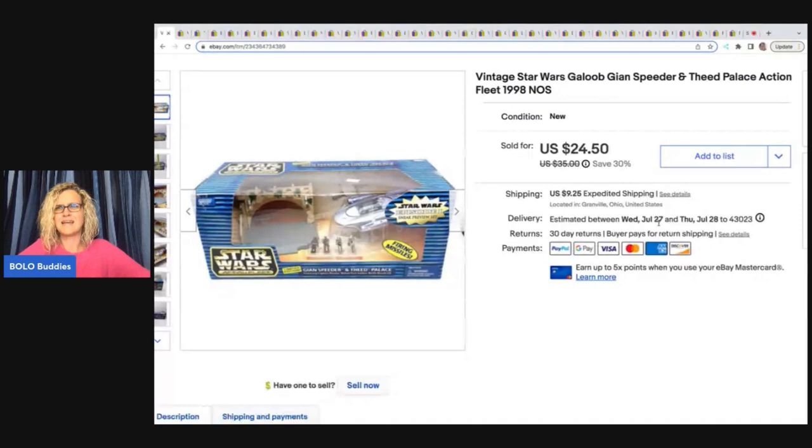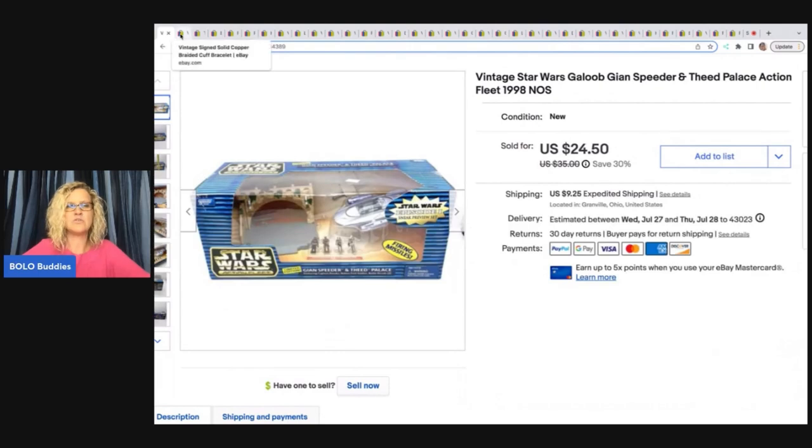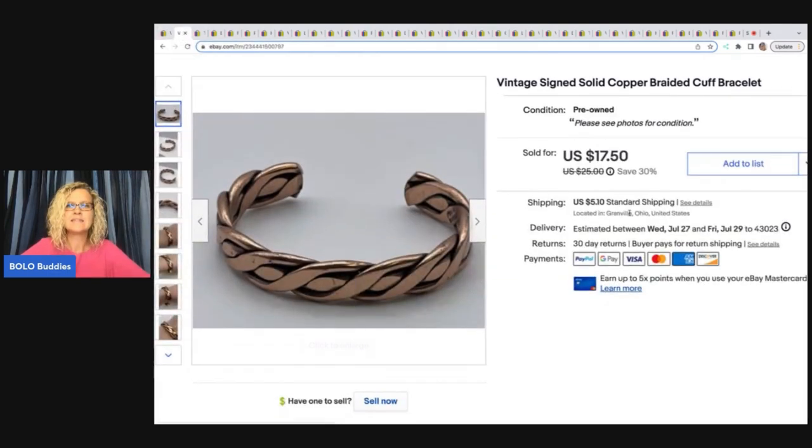The first item is this vintage Star Wars Glob — I think that's how you say it. It's a new old stock toy. I got this at a garage sale, I think I paid five bucks for it. I took a best offer of $20 plus shipping. Anytime I can find new old stock toys, even if it's not something I'm super familiar with like Star Wars or Star Trek, I will pick it up. This had a barcode on it and it's in the packaging, so it's really easy to look up.